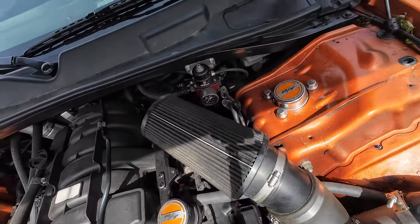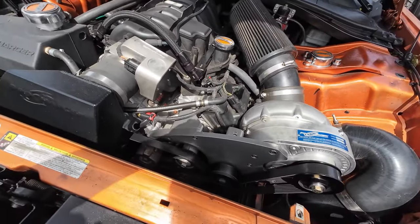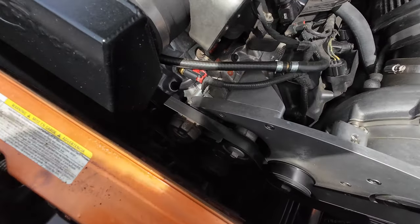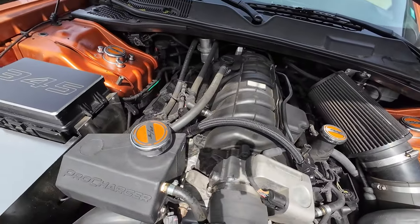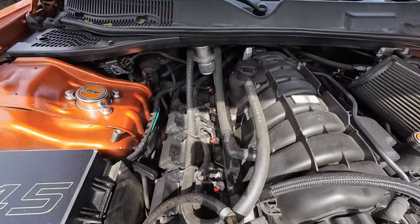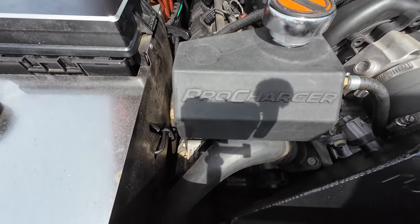First there was a 5.7 in it, and then my buddy worked at Chrysler, so we bought a Hellcat motor, sent it to Adam, sold off the 5.7, and put the 6.2 in it. It sounds mean. We'll tell Adam we saw you. And your name? Gary. Nice. I'm Bern. I'm Clay. Thank you.